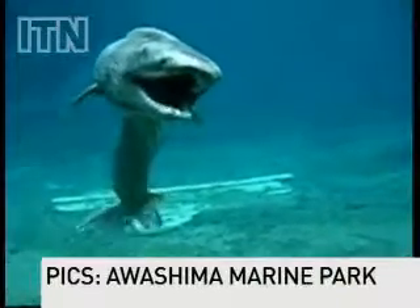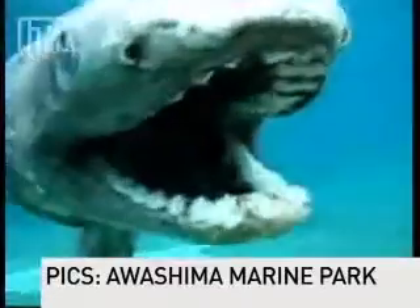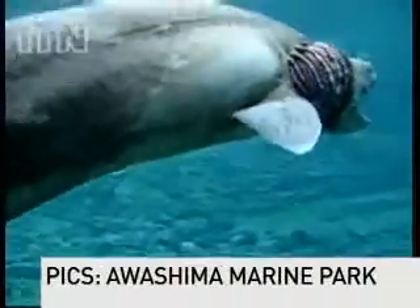It sure ain't pretty, and if you weren't expecting it to swim across your sightline, it's just a little bit frightening looking too. Yes, it's wrinkly, yes, it's long, and yes, it looks a little grey around the gills.